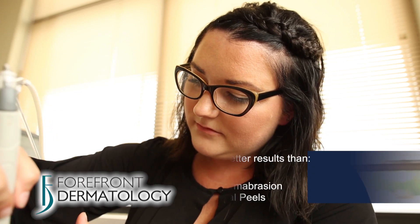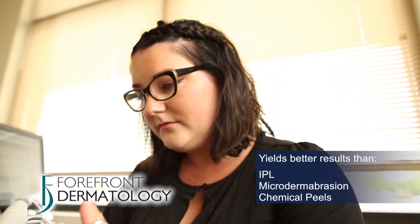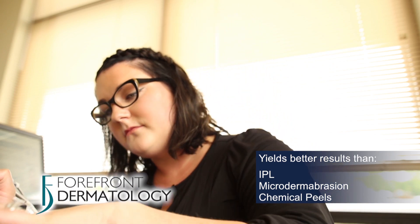After treatment, skin antioxidant levels are increased by 30%. Hydrafacial clinical studies concluded that the Hydrafacial yields better results in skin rejuvenation than IPL, microdermabrasion, and chemical peels.